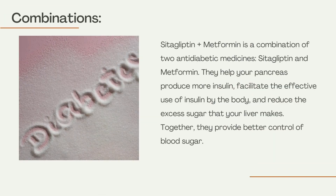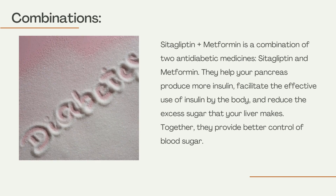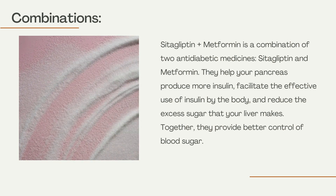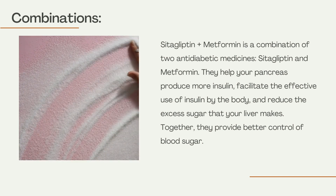Combinations: Cetagliptin plus metformin is a combination of two antidiabetic medicines, cetagliptin and metformin. They help your pancreas produce more insulin, facilitate the effective use of insulin by the body, and reduce the excess sugar that your liver makes. Together, they provide better control of blood sugar.